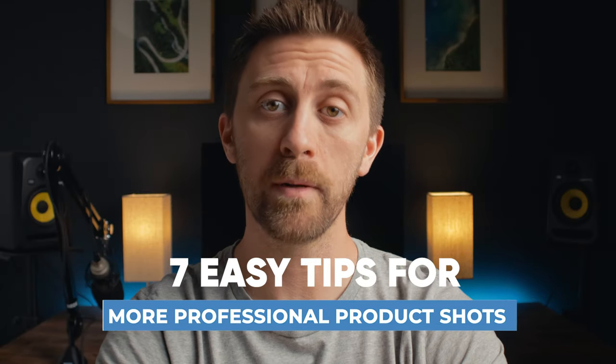Hey guys, JT Shaver here, and today I want to share seven tips to help you take more professional product shots.